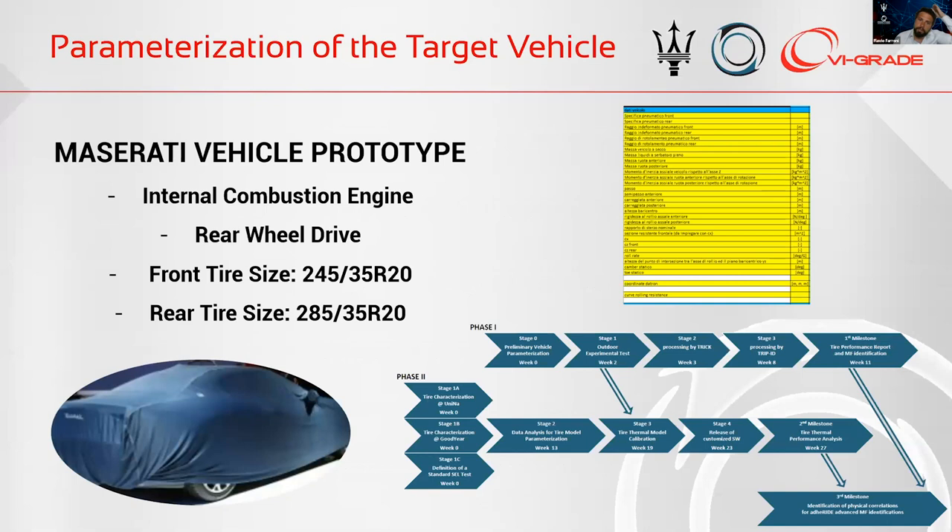The first step was the selection of the vehicle — a Maserati prototype vehicle, a rear-wheel-drive vehicle. At the first stage, we had the target to parameterize, from a physical point of view, all data concerning the vehicle itself, allowing our physical instruments to properly analyze the tire and vehicle performance for the next stage.